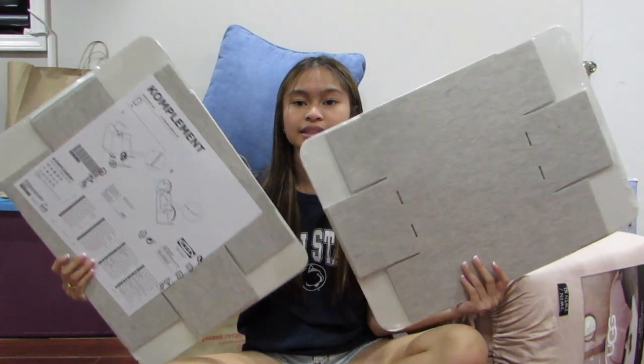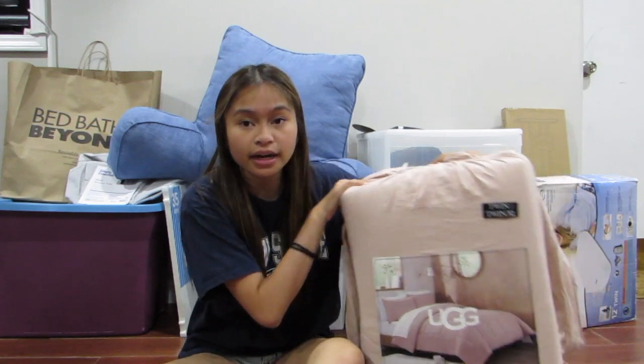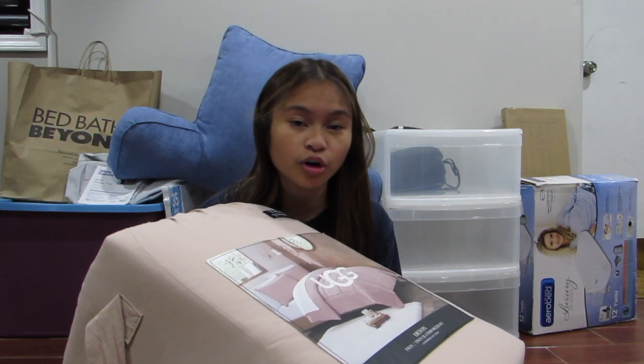I also got these little drawer organizers — they come with two each so I have four in total. These are for my drawers for clothes like underwear, socks, and bras. I got my bedding — it's just pink. My brother had the same bedding line when he was a freshman and I loved how soft it was, so I wanted it for myself. I'm so excited for it and I really like the color.